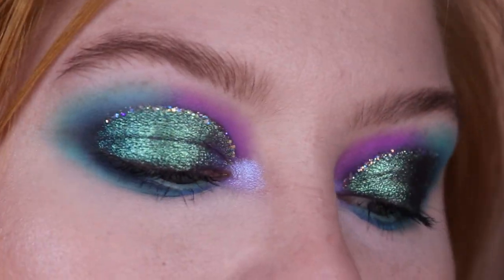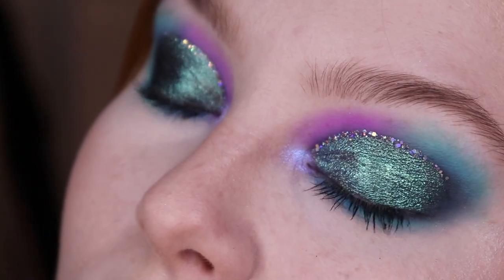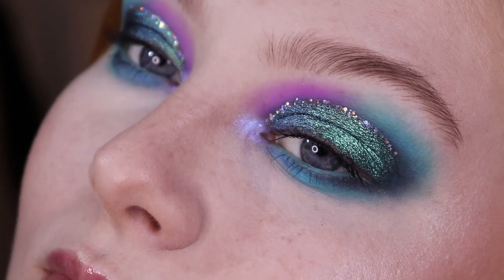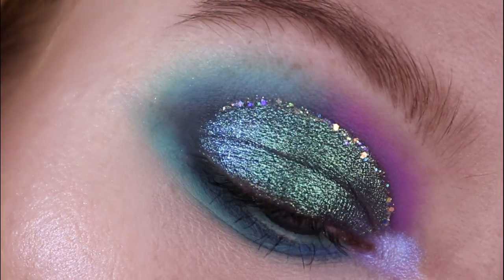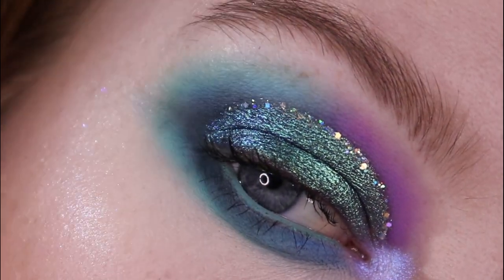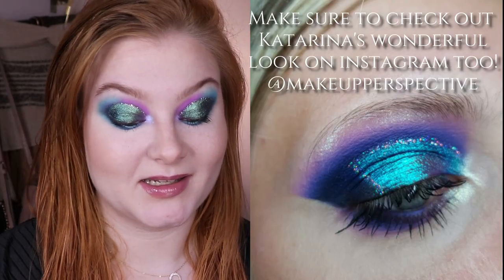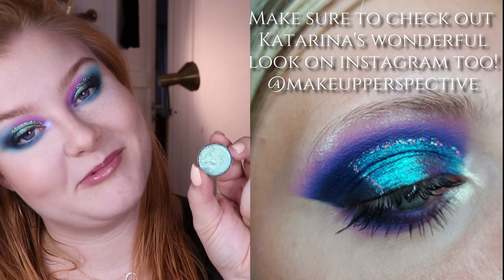I think that's it for this look so I'll finish off my mascara and be back to show you the close-up. That is my finished look using the shade Thunderbolt and some other matte shades, and I really love this look. I love this combination of colors and this pigment is so, so beautiful. I'm so happy I got it and so glad Katarina wanted to do a collab with this pigment.